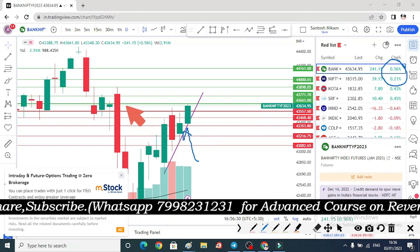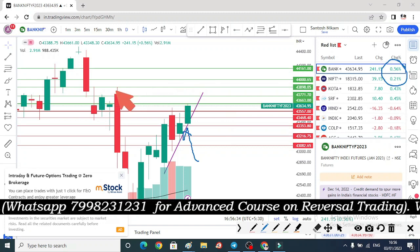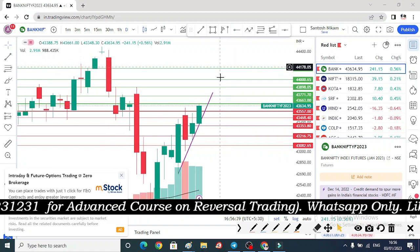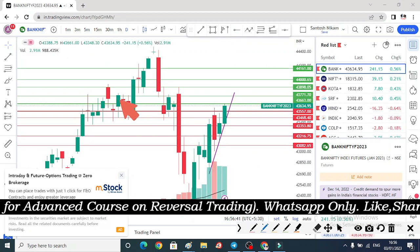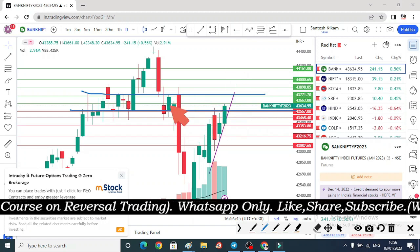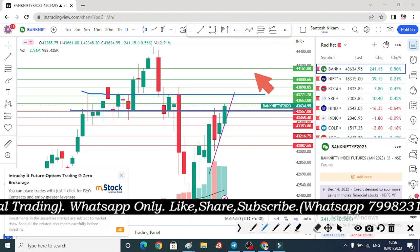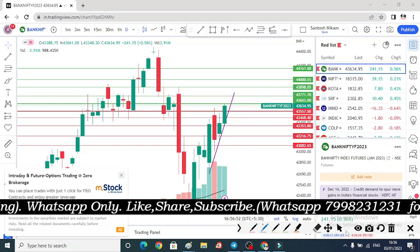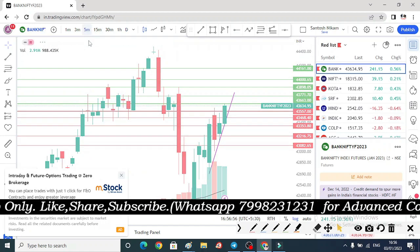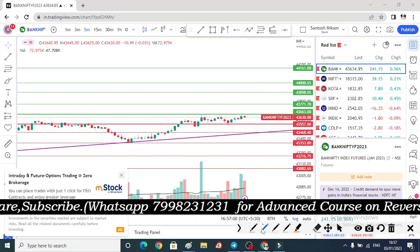Bank Nifty has given a closing exactly at its day's high level, which is a good indication. From here, we also have resistance which is quite far. Bank Nifty has already entered a sideways zone, so we may see a sideways momentum here — but given the type of volume that has come in, I am also expecting a breakout. So tomorrow will be a day of mixed emotions.